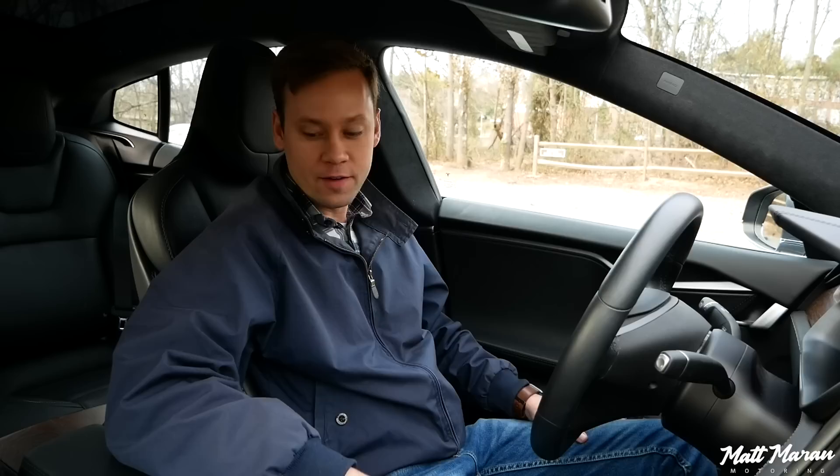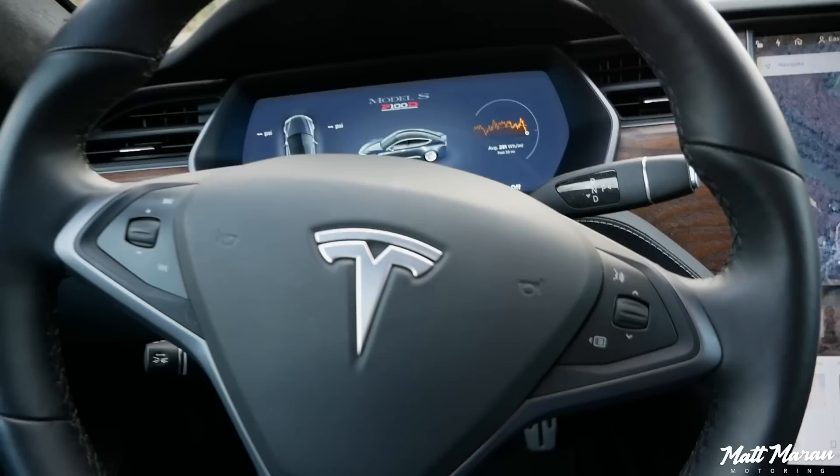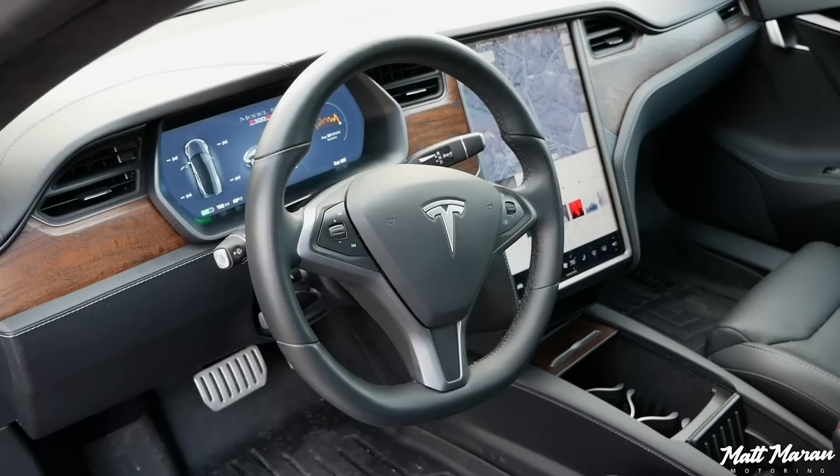I think only the top trims get the cooling, unfortunately, but heating is available in all of them. Next is the steering wheel, which I also love in the Model S. It has a perfect 9 and 3 grip, nice little 10 and 2 notches, a little bit of a flat bottom, a nice thickness to it but not overboard, and just a few buttons on it. For such a high-tech vehicle to have so few buttons is really refreshing.